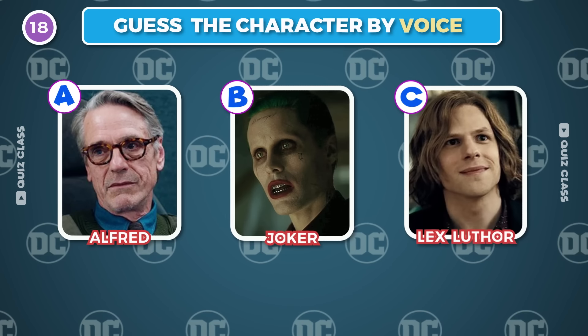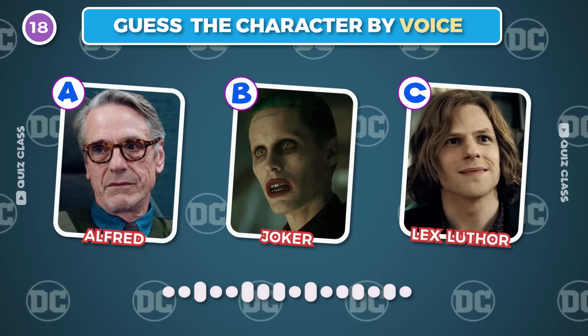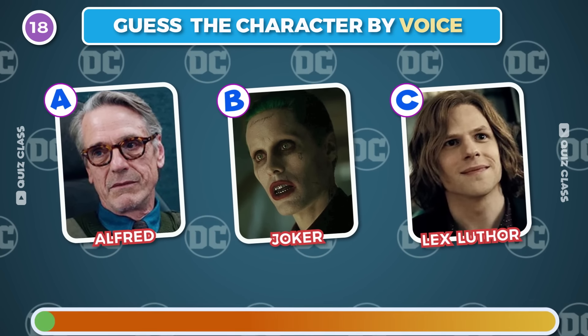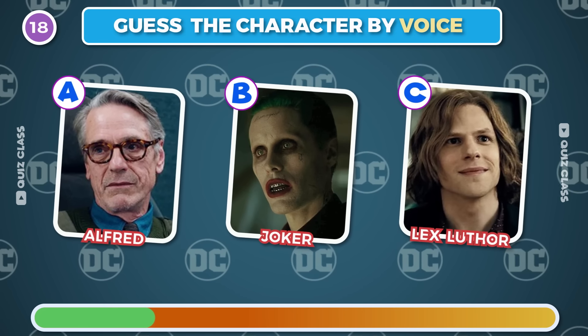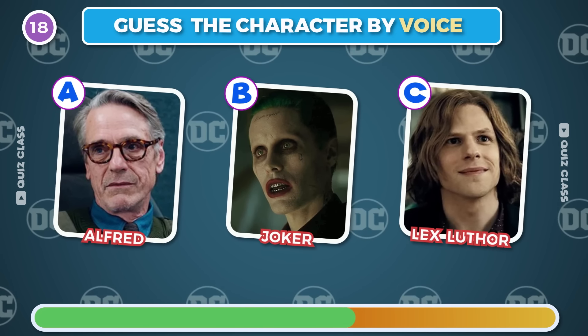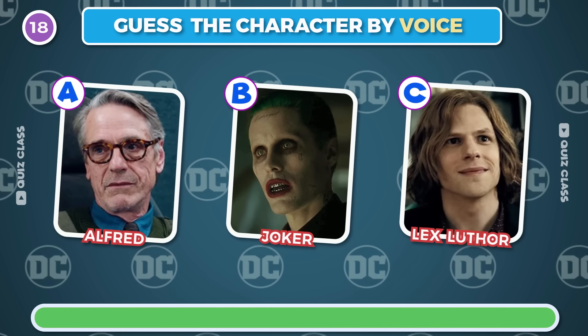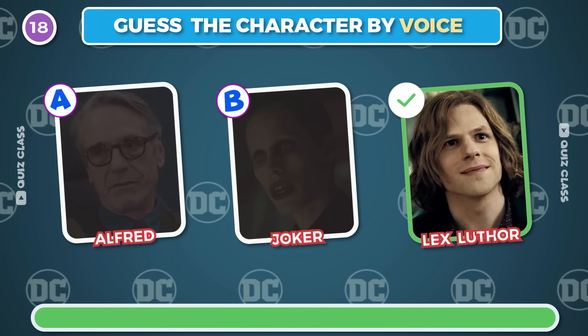Round 18. Can you guess who's talking? Bruce Wayne meets Clark Kent. The answer is C — Lex Luthor.